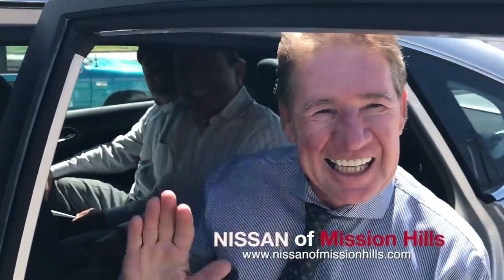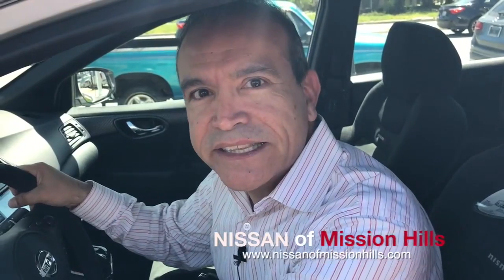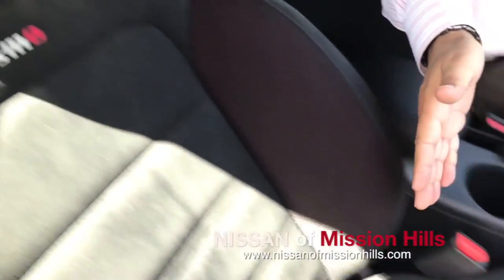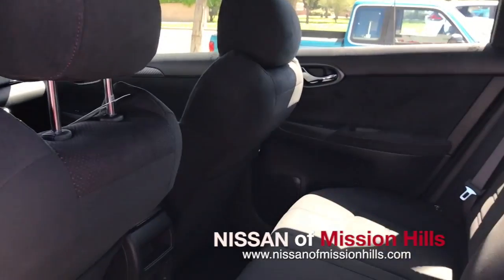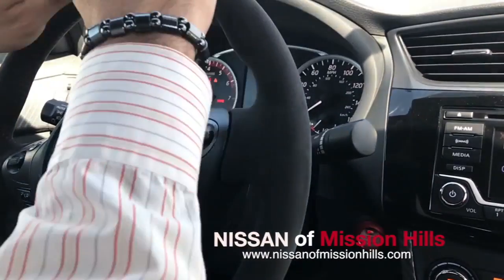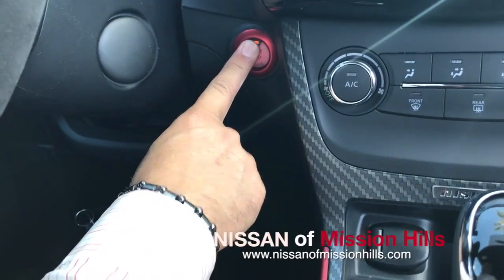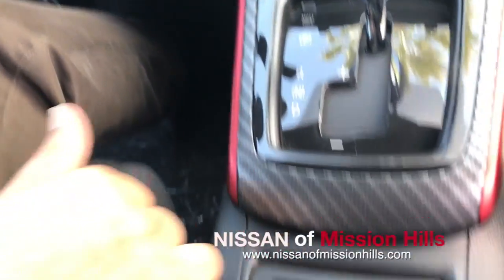You're going to enjoy it and you're going to have fun in it. Especially in this Nismo edition with Alcantara headliner and seats. Look at these seats — they're bolstered really well. Beautiful steering wheel, turbo engine, runs on regular gas, doesn't need premium.